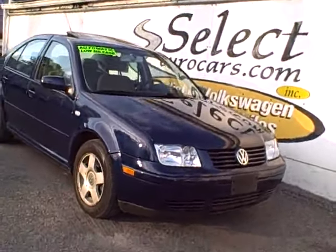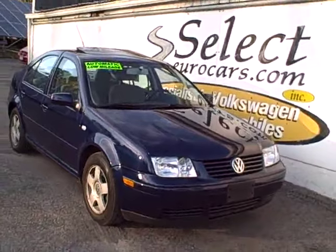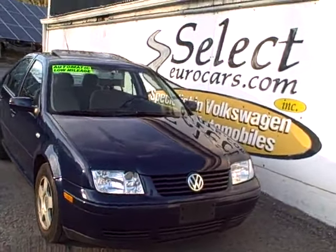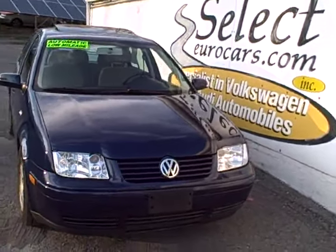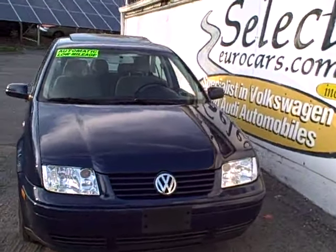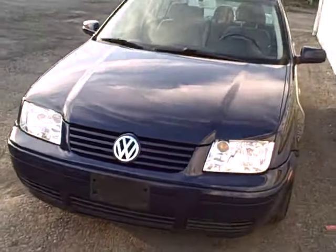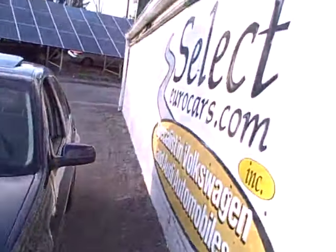2001 Volkswagen Jetta GLS Automatic, just 59,000 miles. This low mileage car was sold here at Select Eurocars to a husband and wife, both retired Waterloo school teachers, who had been long-term customers of our dealership.